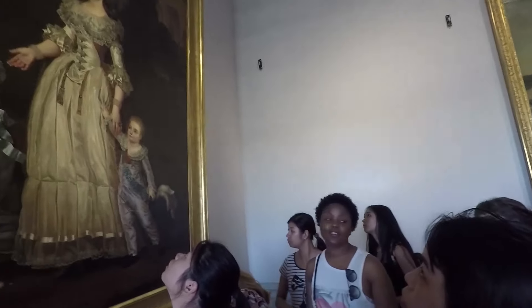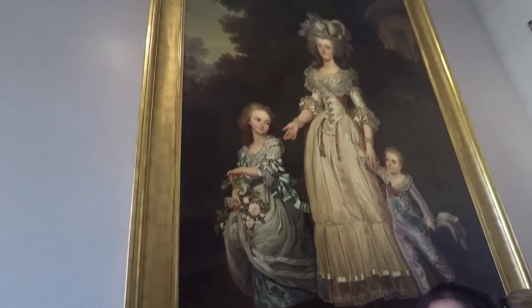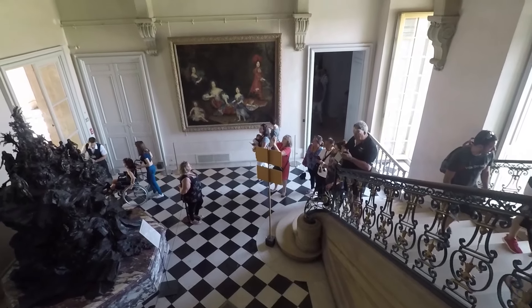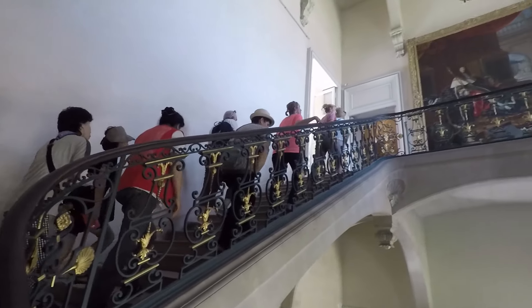Basically it's just room after room with paintings and tells about the history of the actual building. There's Marie Antoinette, by the way. Just going up to the top level now, to the bedrooms.